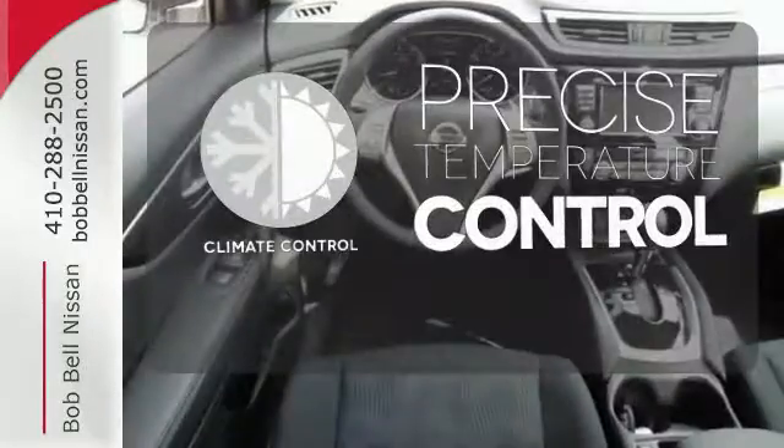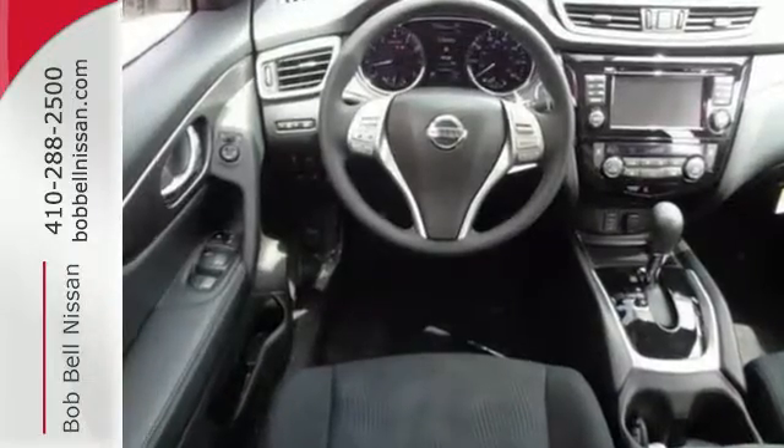Select the perfect temperature with climate control. Catch attention in this exceptional Rogue.